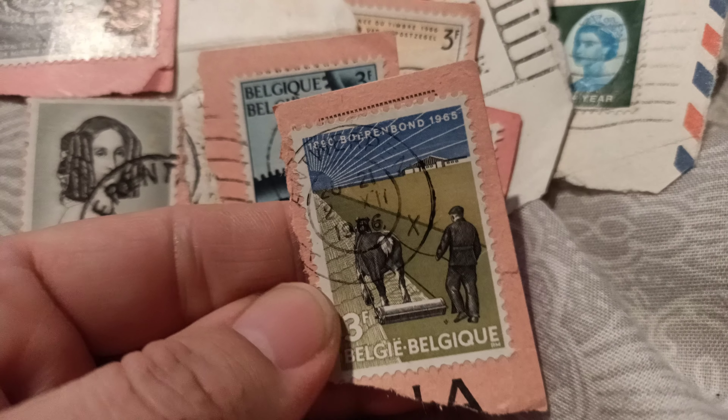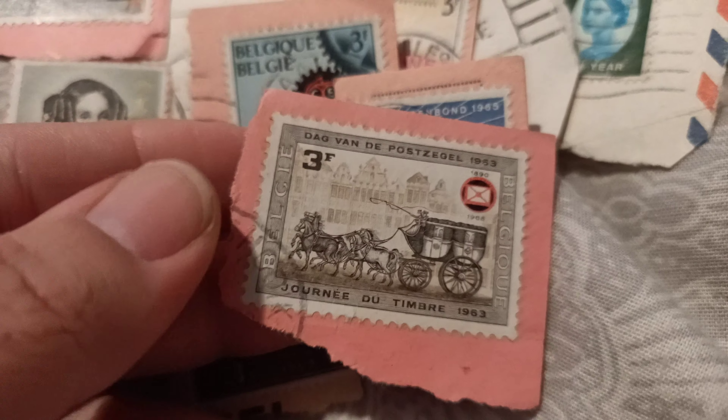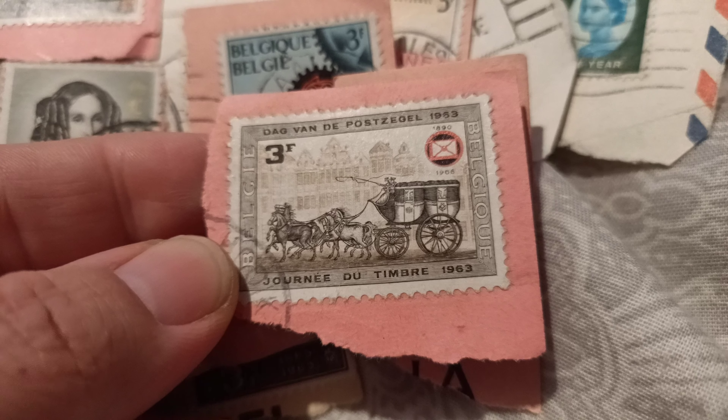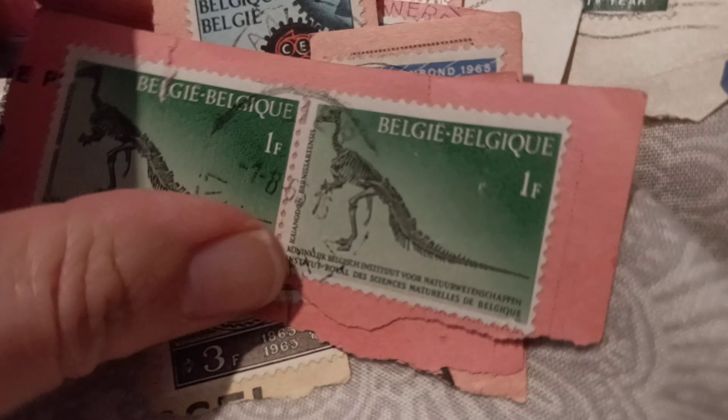What's this one? I've got another one of those — oh, a horse and carriage, really really fancy. 1963. Look at that, that's beautiful. Stamps are really nice to collect.